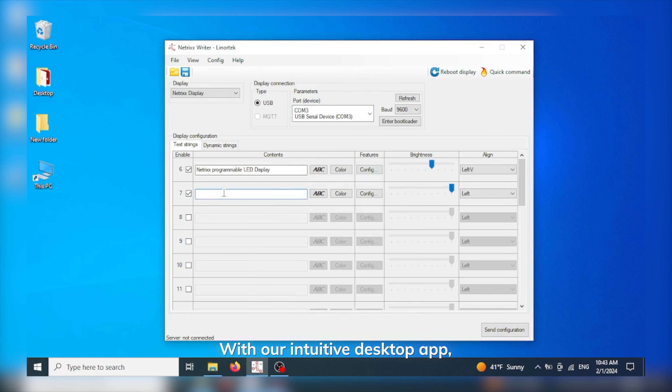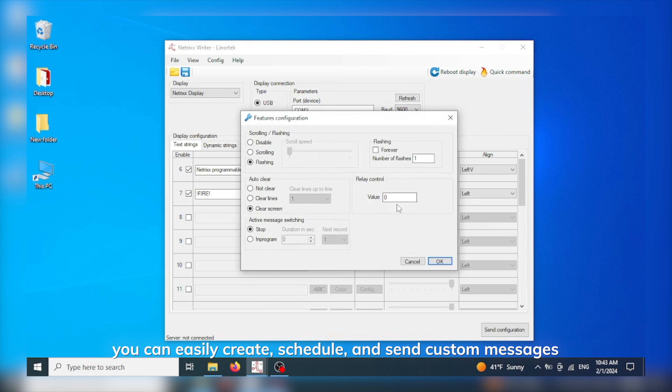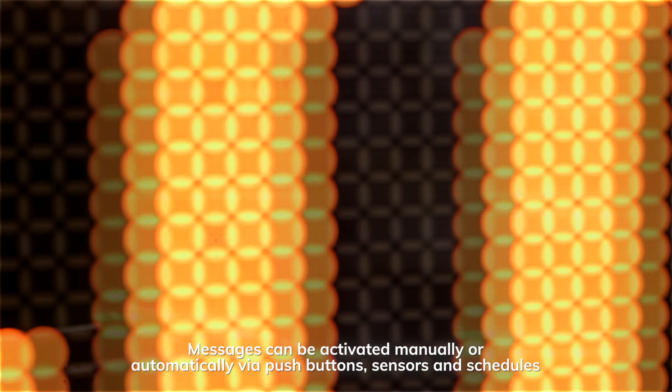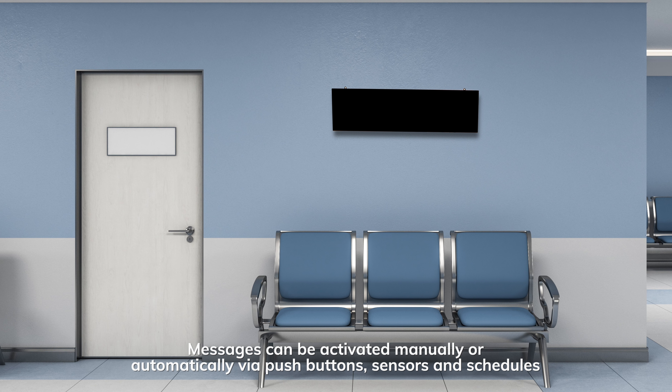With our intuitive desktop app, you can easily create, schedule, and send custom messages over the network in seconds. No programming skills required. Messages can be activated manually or automatically via push buttons, sensors, and schedules.